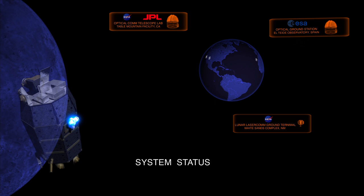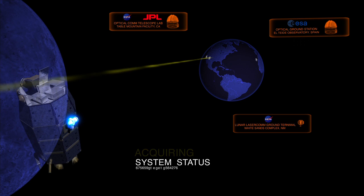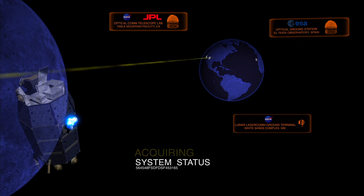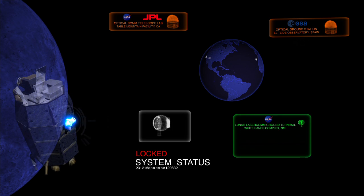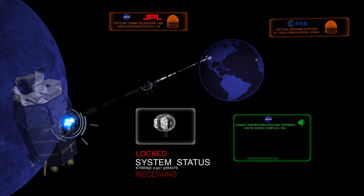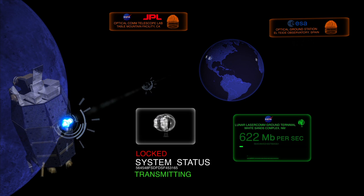To begin data transmission, the space and ground terminals must first locate each other. This process begins when the ground terminal scans LADEE's path to illuminate the spacecraft. LLCD senses the flash from the ground and points its beam back to the source. The ground terminal acquires the beam from space and establishes a communication link. With contact established and alignment locked, hundreds of millions of data bits begin to flow between the two terminals every second.